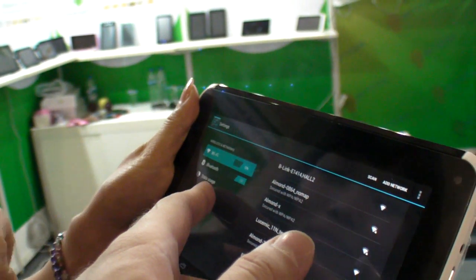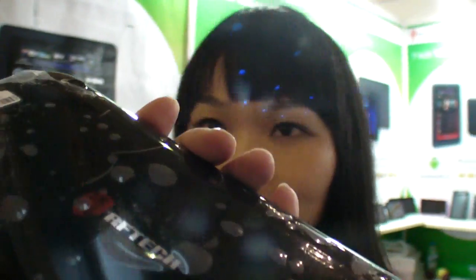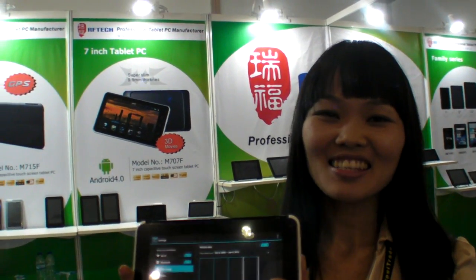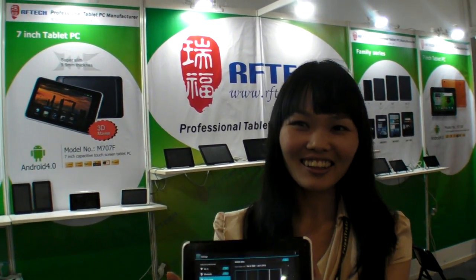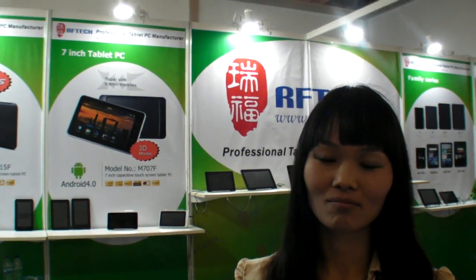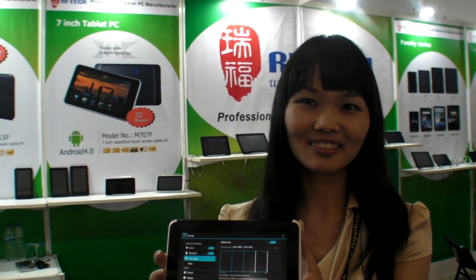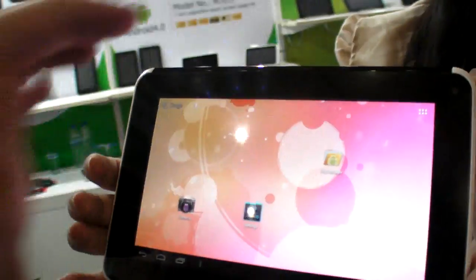How many do you sell? The quantity is confidential. Every month, how many can you make? Confidential — we welcome customers to make more. Which countries do you sell in? Everywhere — Europe and also South America, Brazil. It's a popular model.